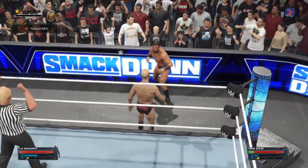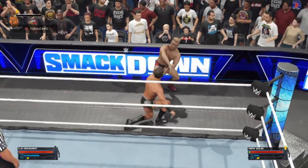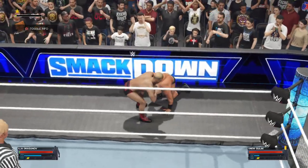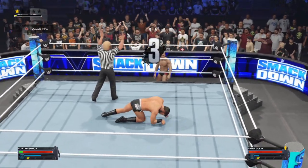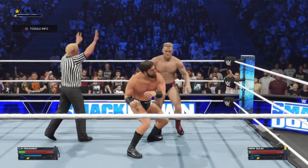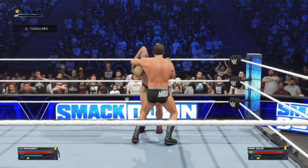If Drew Gulak wants to pick up the win tonight, he needs to control the pace. A methodical approach will ensure his opponent's destruction. I'm sure Gulak would love the opportunity to slowly pull apart his opponent. Dragunov not appearing so invincible there — Gulak put a little extra oomph into that one.